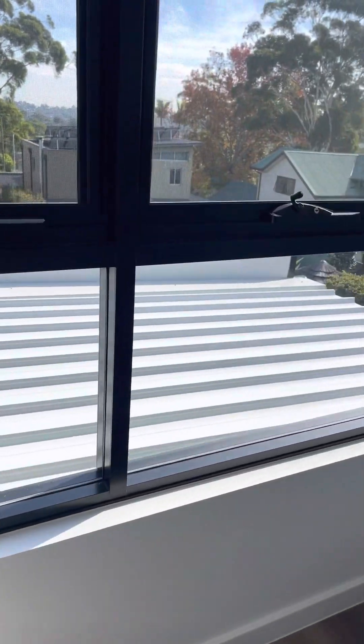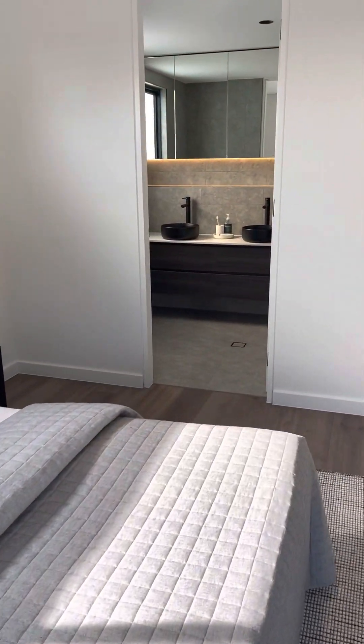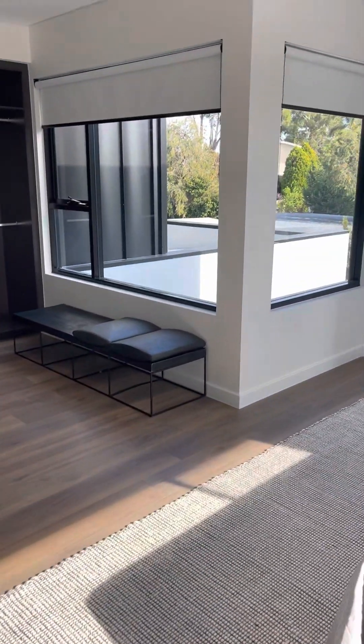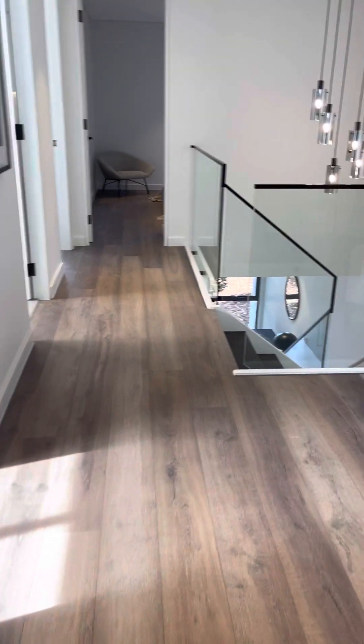Another bedroom here with a lot of views and the ensuite. Gorgeous home. This will be going to auction on the 8th of July at 11am on site. Hope to see you there.